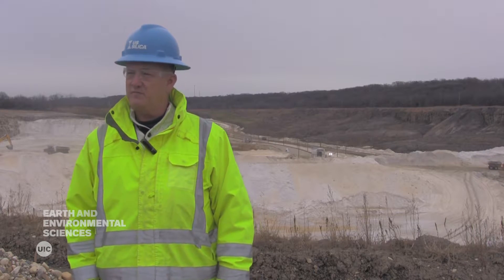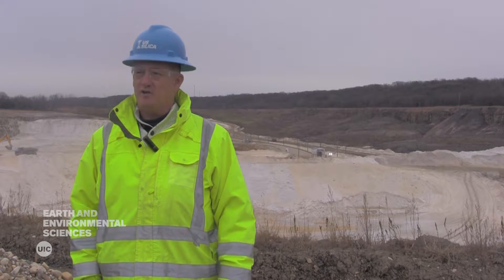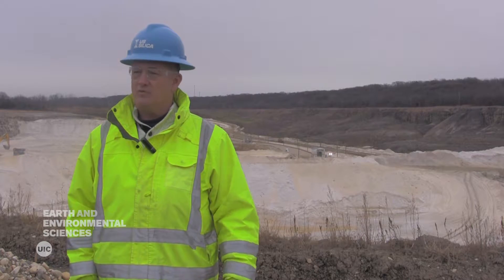The operation has been here for about 115 years, producing mostly non-frack sand. My responsibilities here span geology, engineering, mining, production, laboratory, bagging, and the logistics of getting the product off the site, either by truck or by rail.